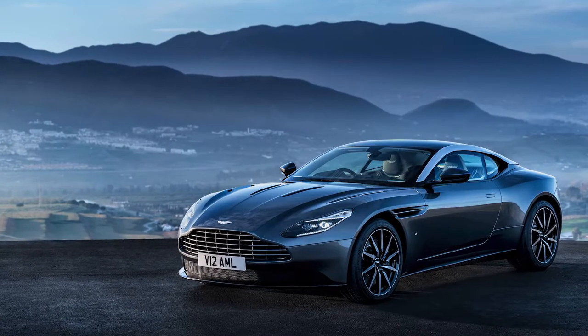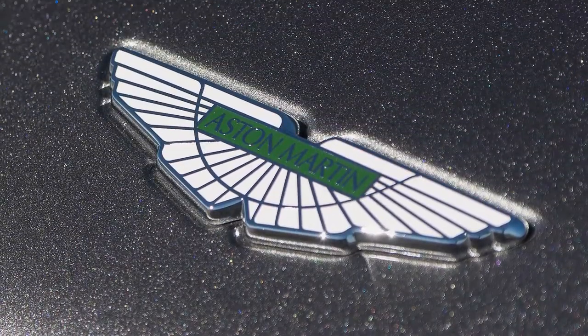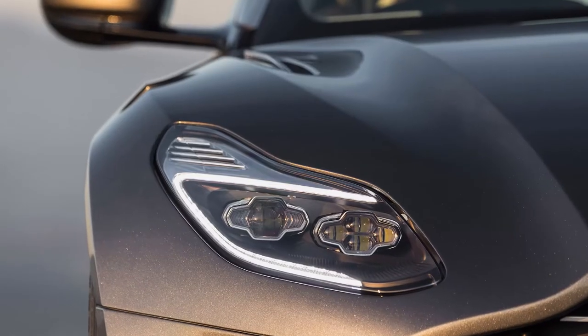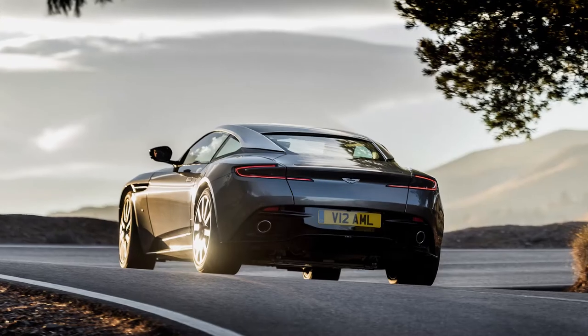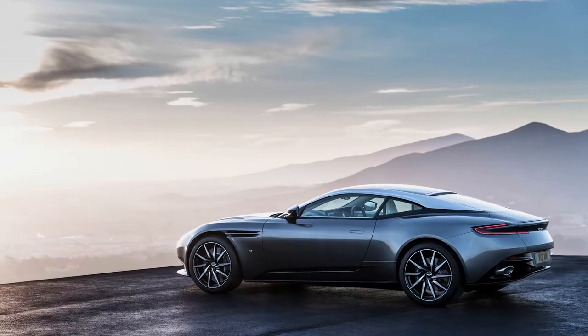The DB11 is the Aston Martin of choice for those craving something sleek and graceful rather than overtly aggressive. Arguably the classiest car in the Aston range, it is primarily a consummate sporting luxury GT, but can play the sports car when required, thanks to clever adjustable damping. It's very desirable indeed.